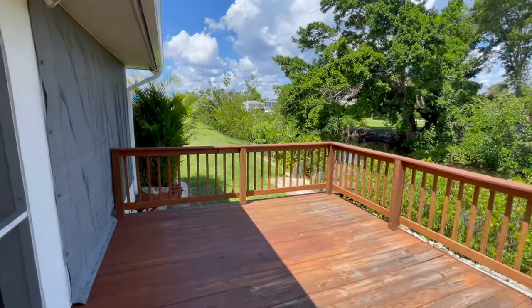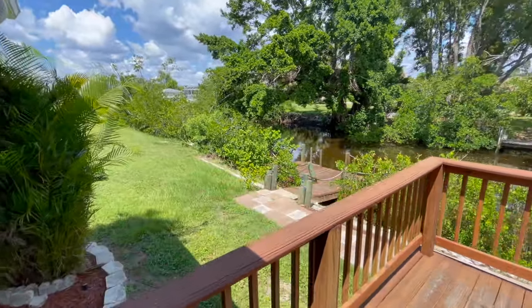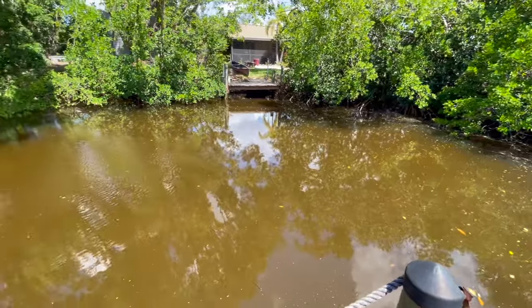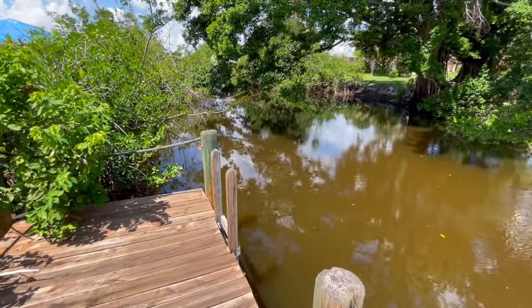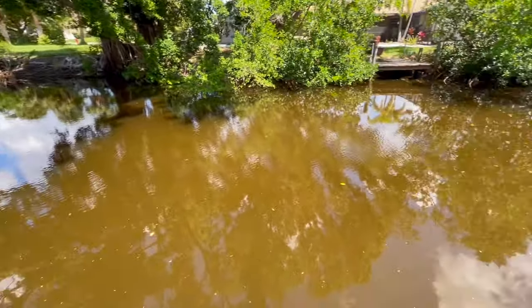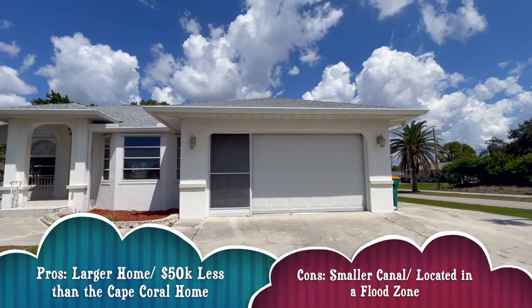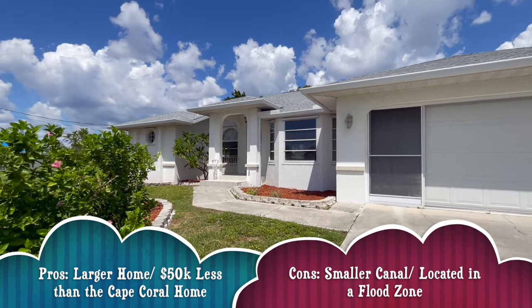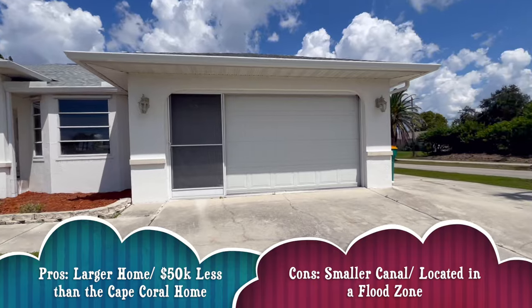This deck is a nice addition overlooking the canal, and there seems to be enough room to put in a pool, albeit a smaller one. The canal here is smaller than the one in Cape Coral, and it's farther from open water — probably a solid 40 minutes through the canals or more. This home is also located in a flood zone, and because it was built in the 1980s it's not built up high enough to avoid the need for flood insurance if you're getting a mortgage. At just under $450,000, this home is bigger and cheaper than the Cape Coral house, but comes with a longer trip out to open water, a smaller canal, no boat lift, and required flood insurance.